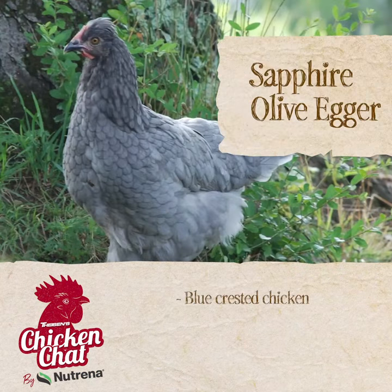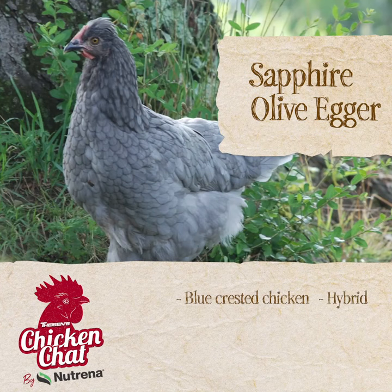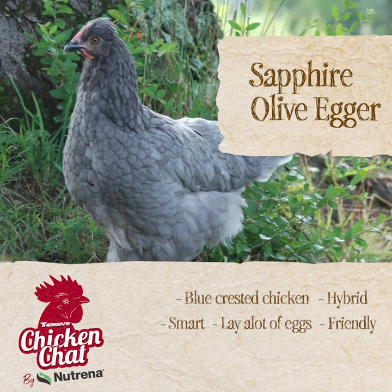Now this is a blue-crusted chicken that is a hybrid, so they're real smart, they lay a lot of eggs, they're friendly, cold hardy, heat tolerant, and they lay an olive color egg. They're really, really cool. We have some of these and we really like them. You won't be disappointed.